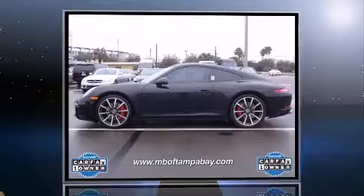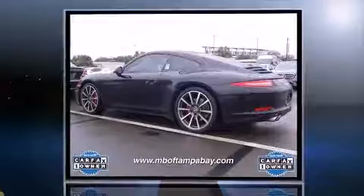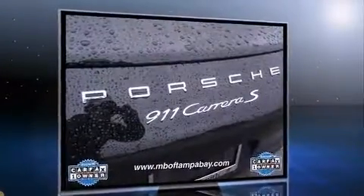Climb inside the 2013 Porsche 911. This two-door, four-passenger coupe still has less than 10,000 miles. Porsche made sure to keep road handling and sportiness at the top of its priority list.